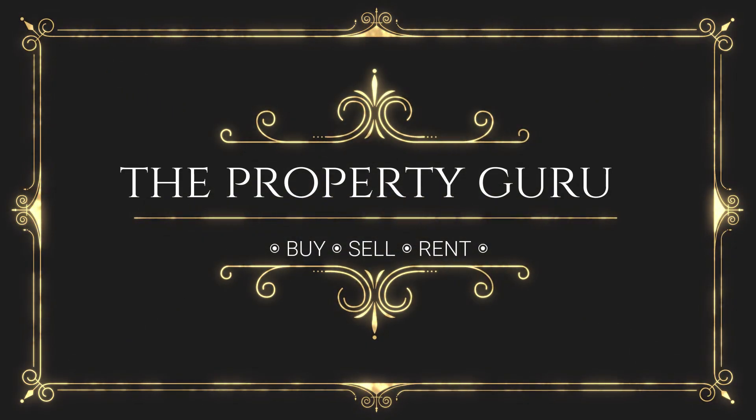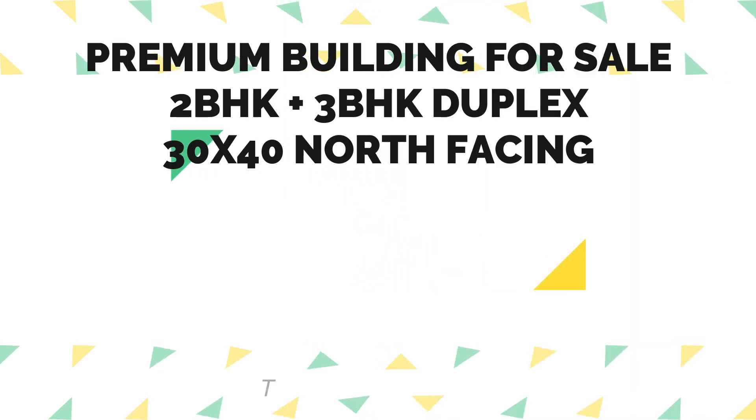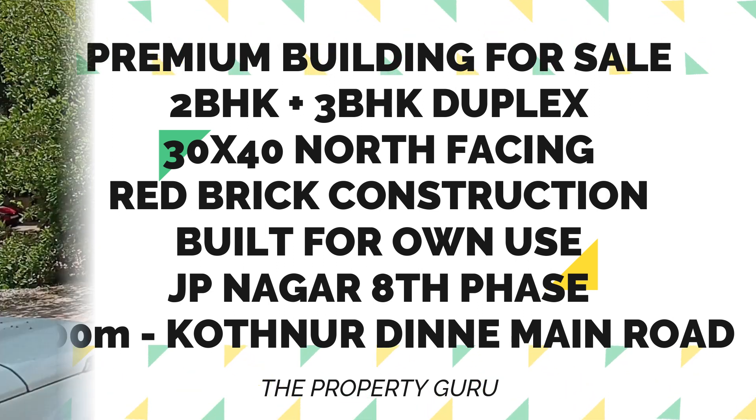Hello everyone, El Rigoon Namaskara. The Property Guru here, welcome. We hope you are doing good. Today we have got you a very very good property in J.P. Nagar 8th phase.